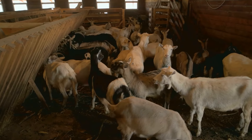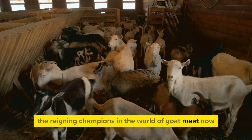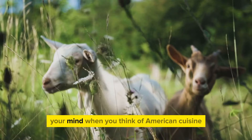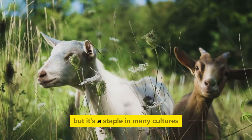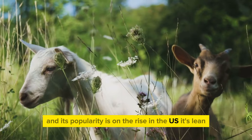We're talking about the Boer goats. These sturdy and hardy creatures are the reigning champions in the world of goat meat. Goat meat might not be the first thing that comes to your mind when you think of American cuisine, but it's a staple in many cultures and its popularity is on the rise in the US.